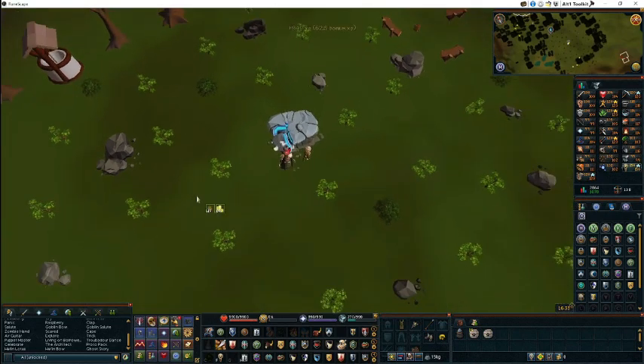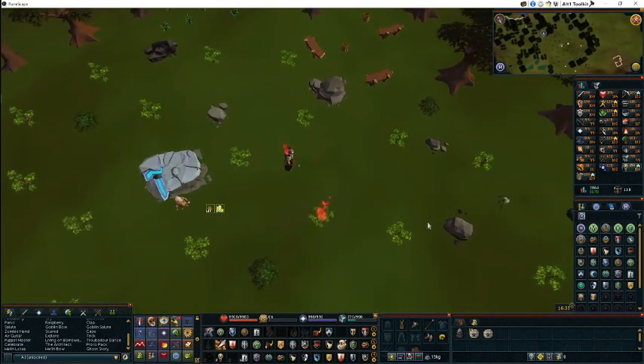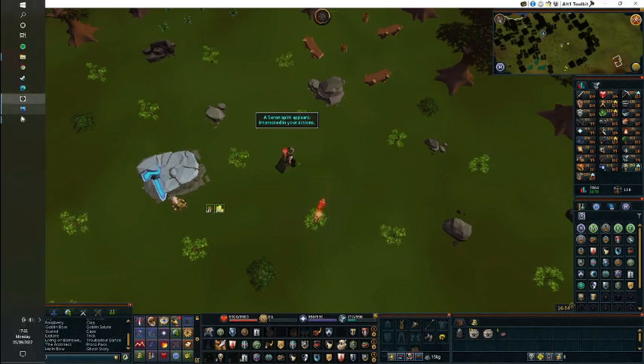To catch these charm sprites, we just gotta click on one of these neverberry bushes that are shaking, and we'll throw a lure. Then if we click on it, it should spawn some charm sprites which we can click and catch. I'm gonna be coming back once I've basically done the achievement, so I'll see you in a bit.